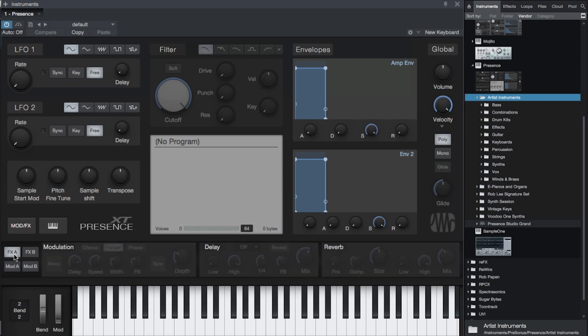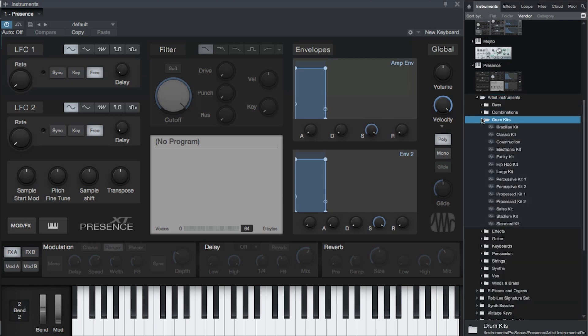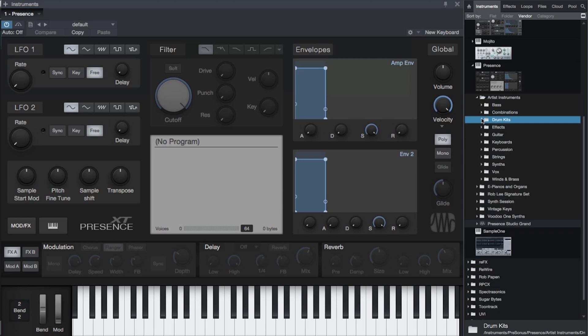Presence XT is much more than a sample player. It comes with an entirely new first-class sample library with dozens of new instruments. It offers disk streaming for large samples as well as articulation key switching and powerful scripting capabilities. Many new instruments have custom controls for unique sound parameters.